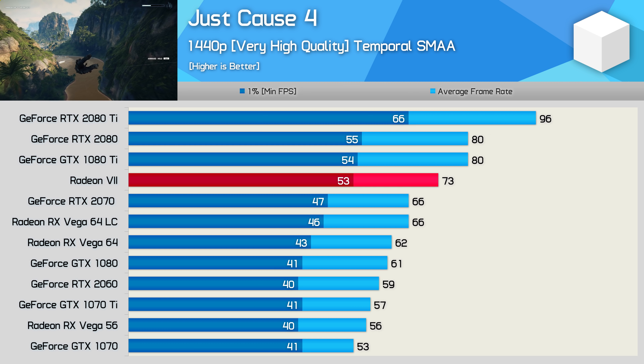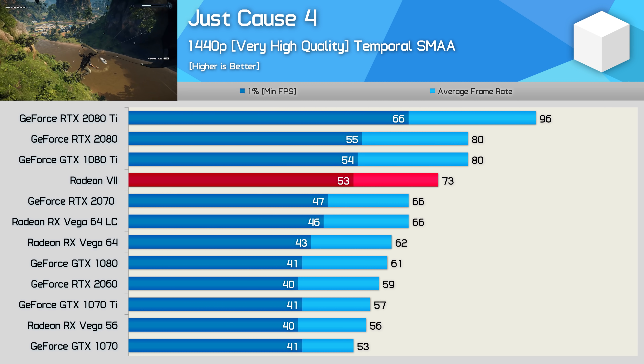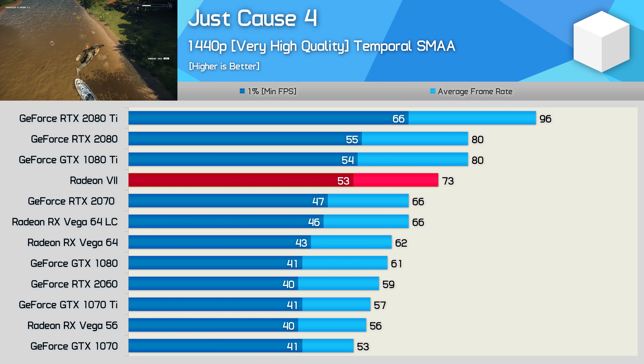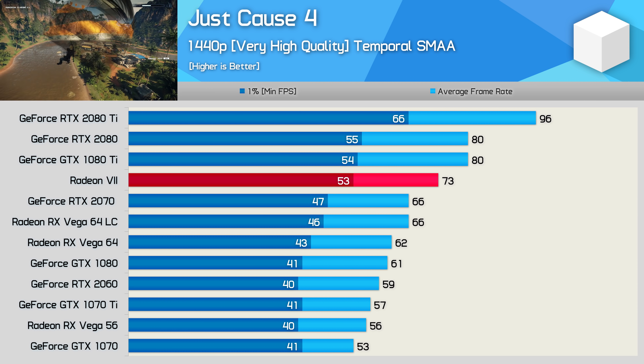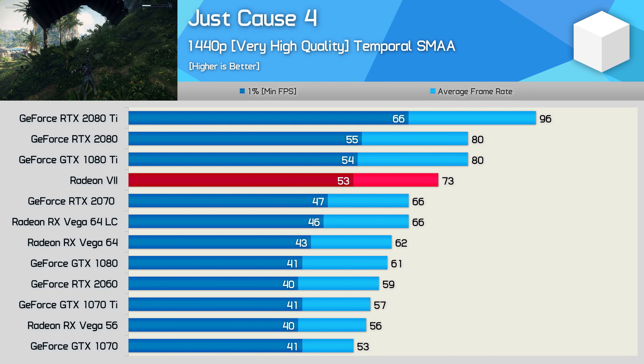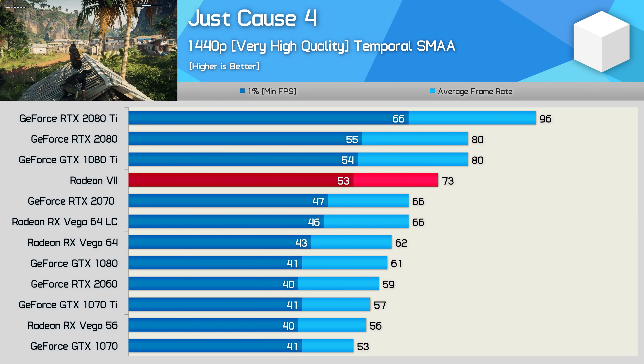Just Cause 4 is not the most well-optimized title released last year, but it's still a lot of fun. Performance for the Radeon 7 was, again, okay. The 1% low performance matched that of the GTX 1080 and RTX 2080, which is good, but the average frame rate positioned squarely between the RTX 2080 and 2070.